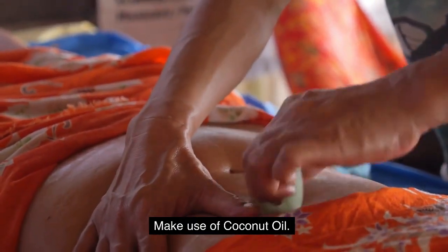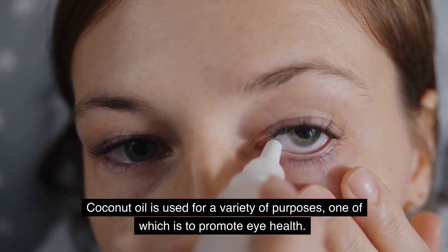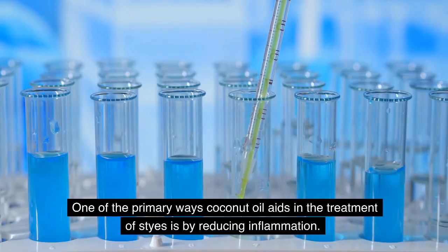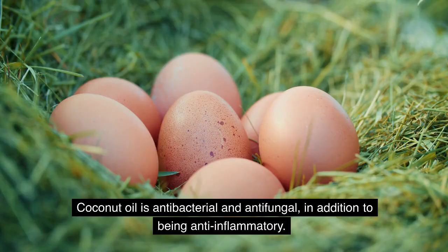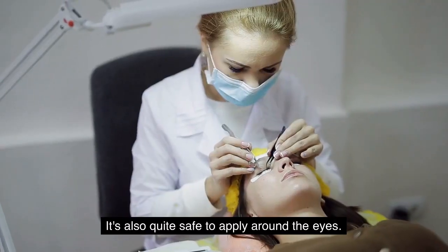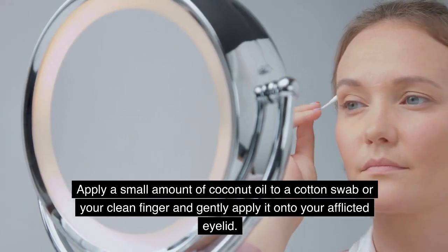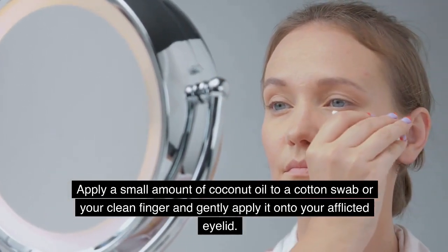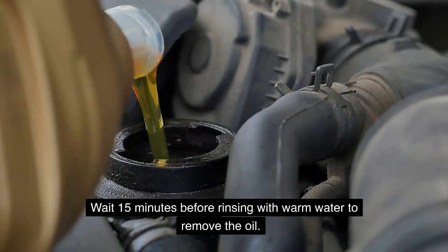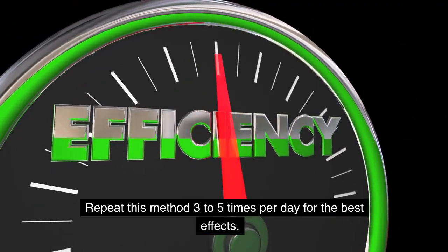Coconut oil is used for a variety of purposes, one of which is to promote eye health. One of the primary ways coconut oil aids in the treatment of styes is by reducing inflammation. Coconut oil is antibacterial and antifungal, in addition to being anti-inflammatory, and it's quite safe to apply around the eyes. Apply a small amount of coconut oil to a cotton swab or your clean finger and gently apply it onto your afflicted eyelid. Wait 15 minutes before rinsing with warm water to remove the oil. Repeat this method 3–5 times per day for the best effects.